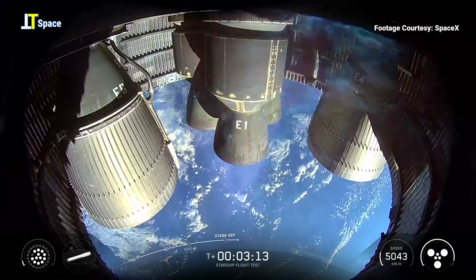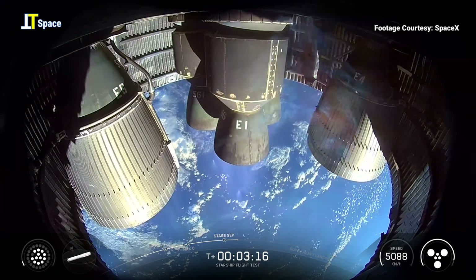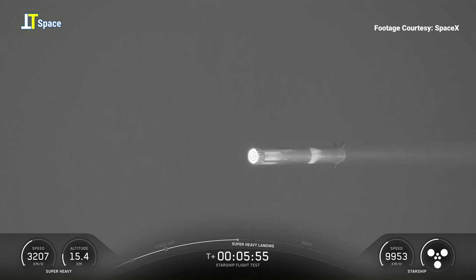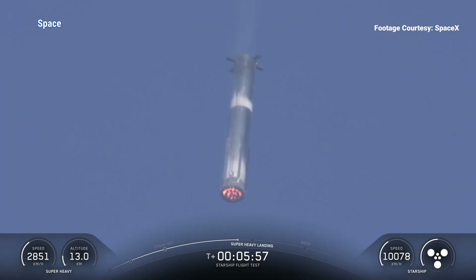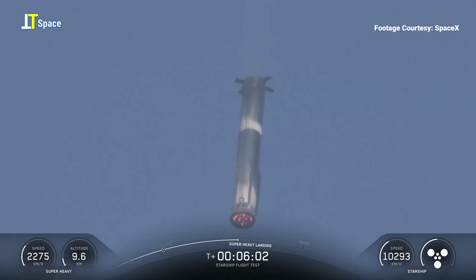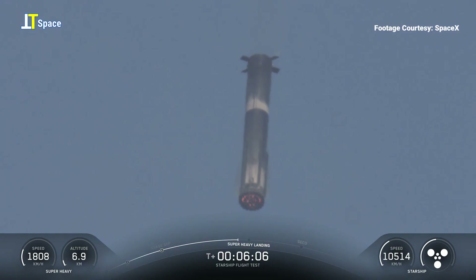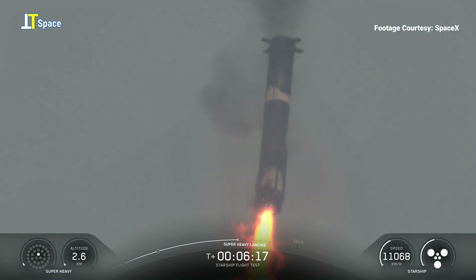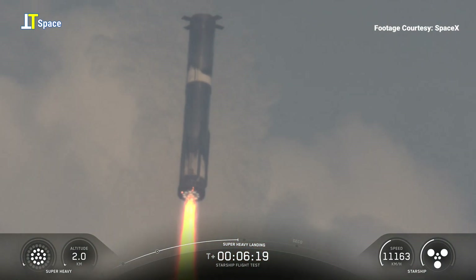Ship is lit on ascent and continuing to make its way up. As we're starting to get into the denser part of the atmosphere, the booster is using four hypersonic grid fins to guide itself through atmospheric entry towards its landing site. We're just about 20 seconds away from landing burn start, where we'll first ignite the center 13 engines, then bring that down to five to slow down the booster for landing.